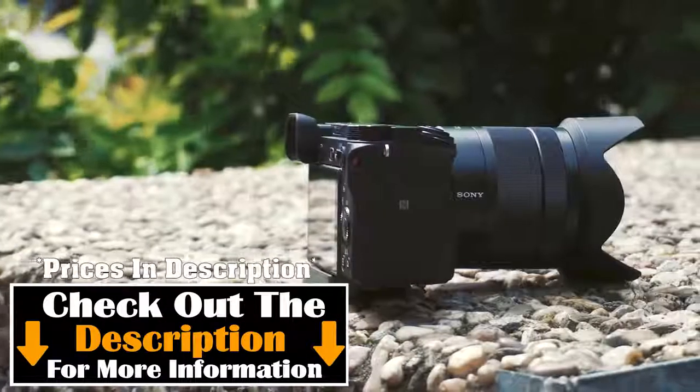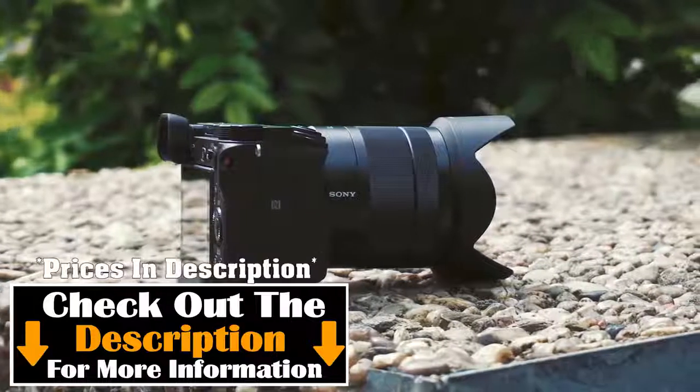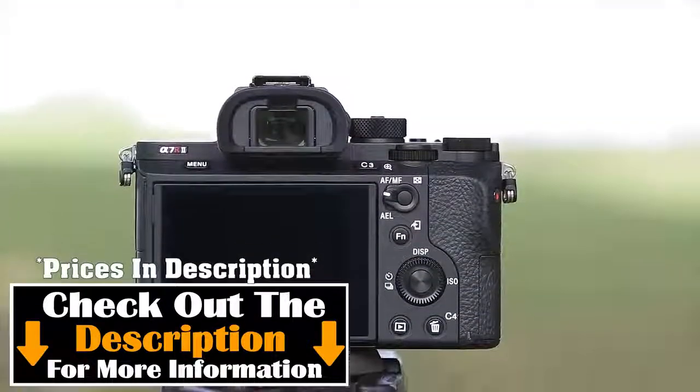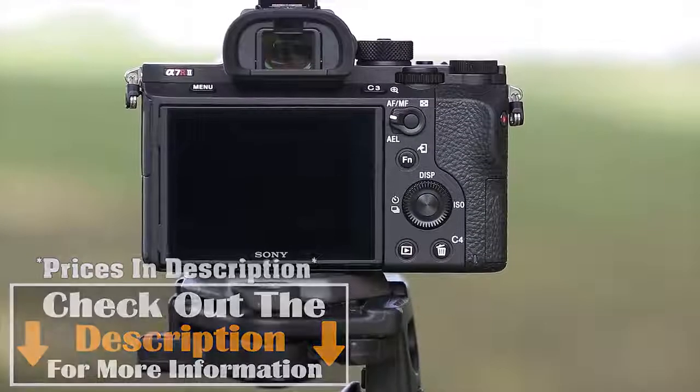All the links to all the products mentioned in this video will be in the description down below, and we always keep it up to date with information we may not get a chance to mention in the video. We also keep links to find the best prices on each product mentioned in the description, so if you want up-to-date pricing information, be sure to check that out.